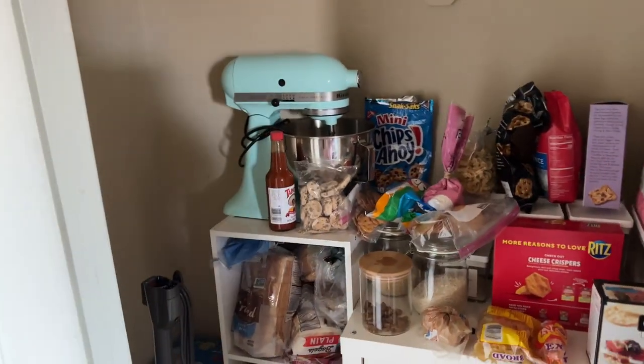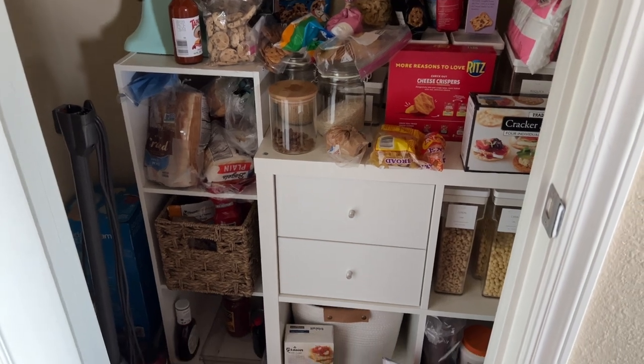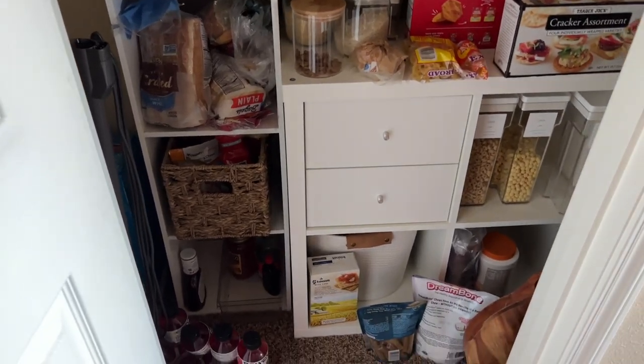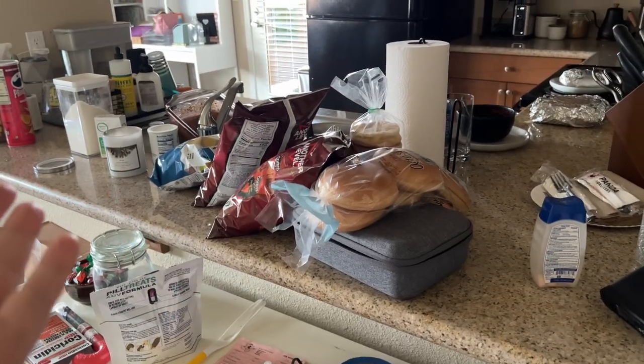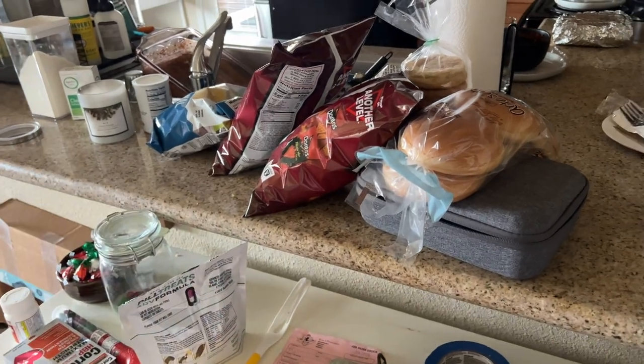Now when we first moved in, we had to make use of what we had. So we put some extra shelving pieces that we had that didn't go anywhere else in our apartment, and we used those to keep our food for the time being. We quickly realized that the functionality of that was not gonna work. It was really hard to get things in and out, and we ended up with piles of food on our countertops while we were waiting to reorganize the system every time we went grocery shopping.